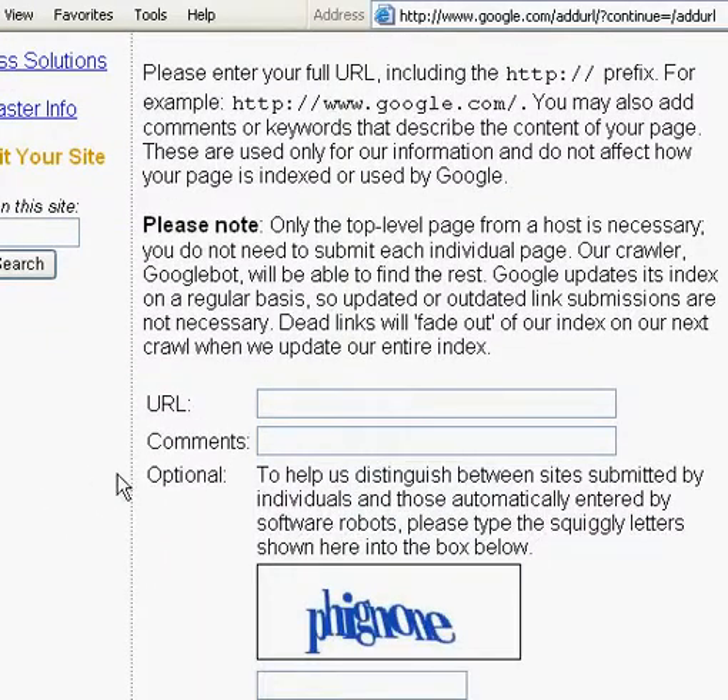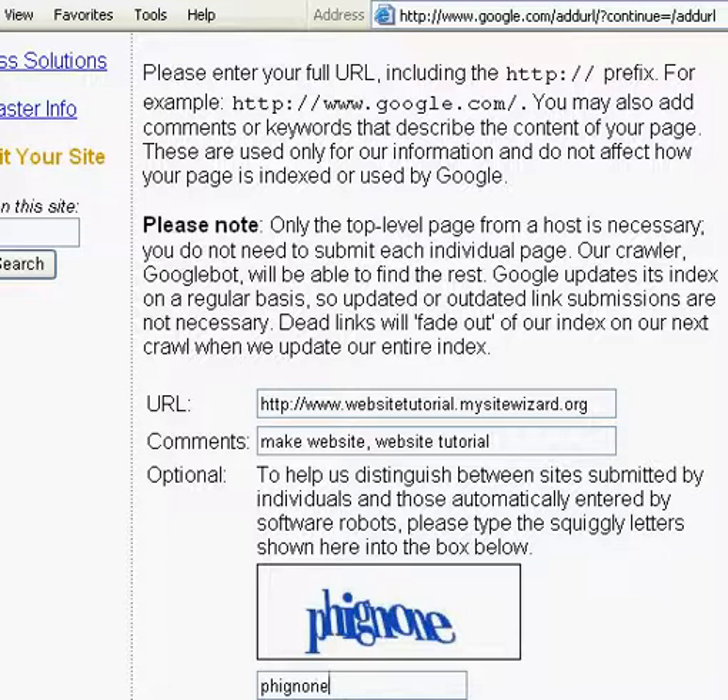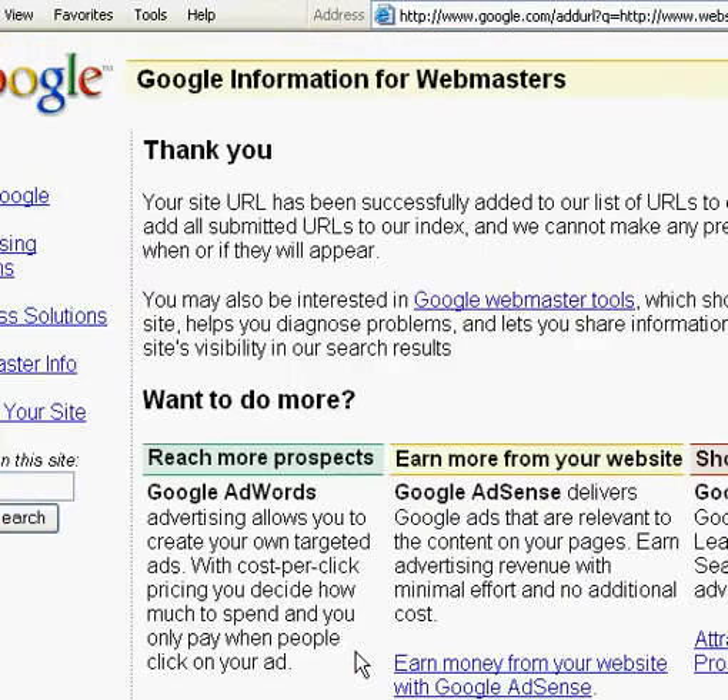Here, where it says URL, I'm going to right-click, paste, or Command-V. There's my website name, and here you're going to add a brief description of your website. This does not affect how it's indexed or shown by Google — it's just information that they're asking for. After you've put in a brief description, go down to this area. You're being asked to put in this funny set of letters, which I have a difficult time seeing. It's just to help them distinguish between real sites and those automatically put in by robots. So if I've got that right, you just click on Add URL, and it says thank you.